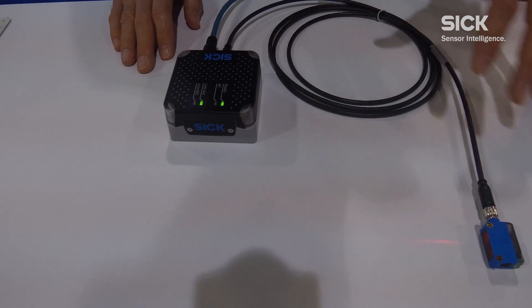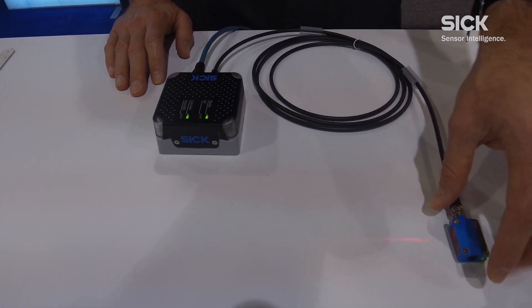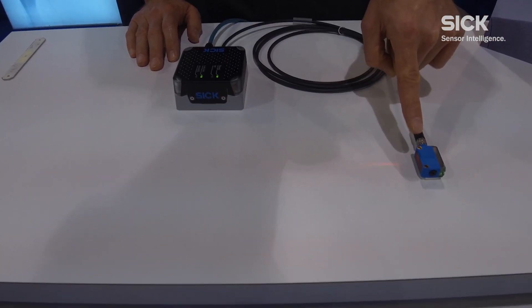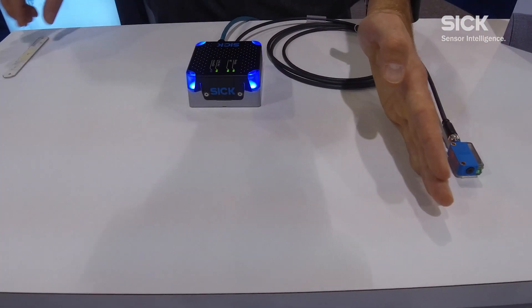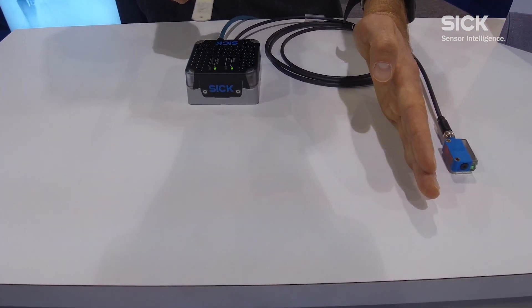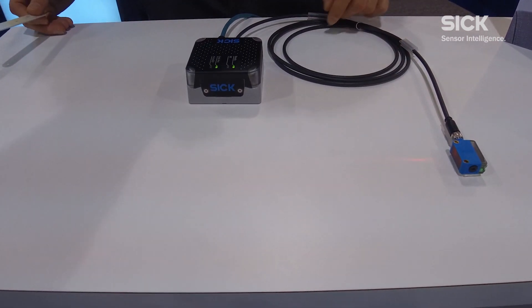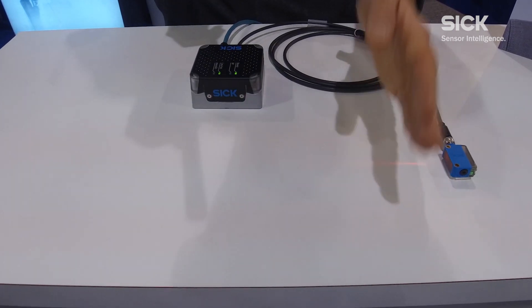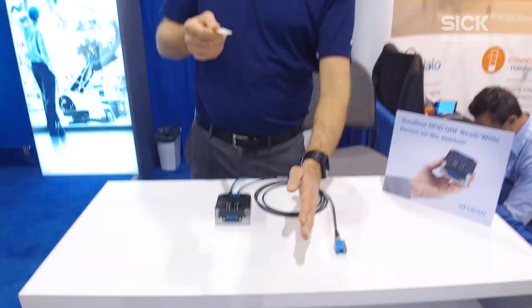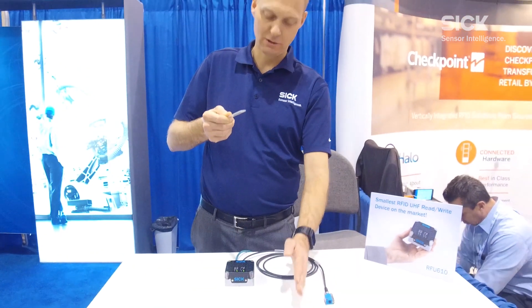In this setup we have the photo eye connected directly to the RFID 610, which can trigger the device with a reading gate to read an RFID tag. Read ranges can be realized up to a foot and more with a large RFID transponder.